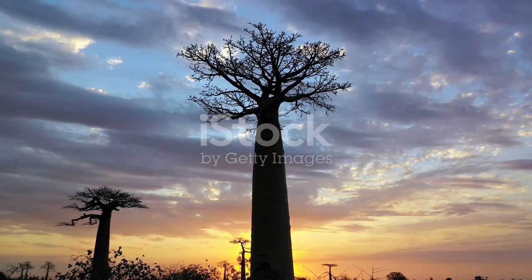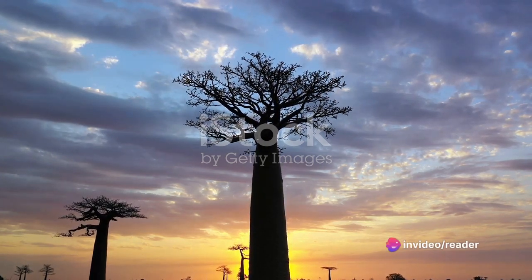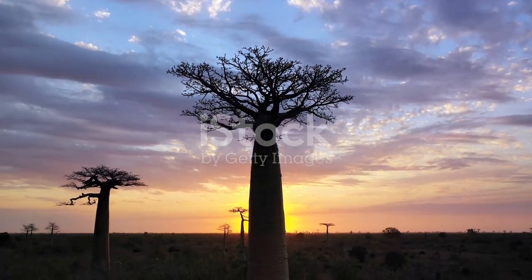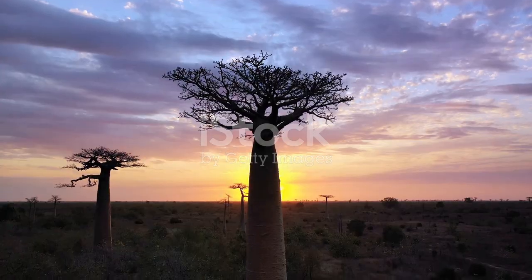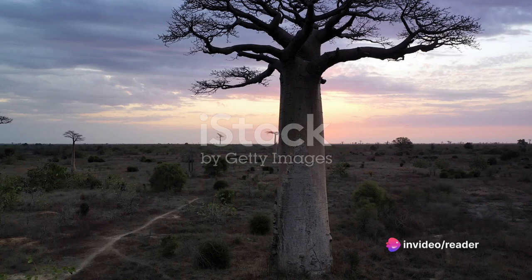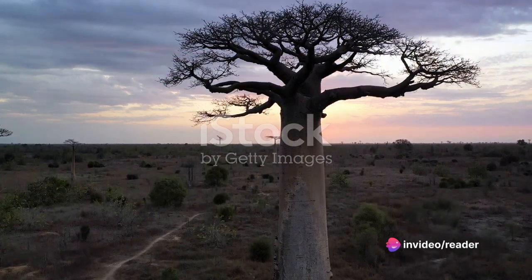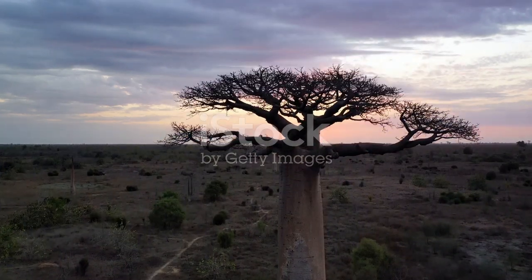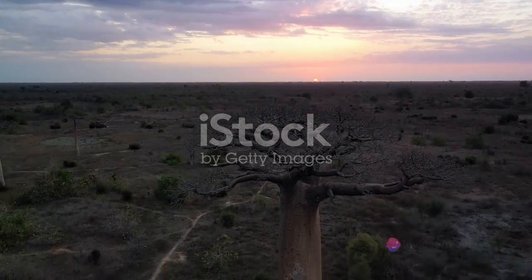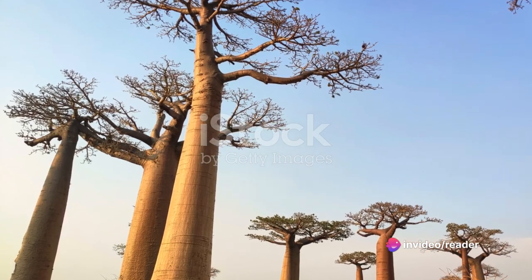Our journey begins thousands of years ago when the avenue of the baobabs was part of a vast, dense tropical forest that stretched across most of Madagascar. These towering giants, also known as the upside-down trees due to their peculiar shape, stood tall amidst a sea of lush greenery. However, with time, the landscape began to change. The forest was gradually cleared for agriculture, leaving the baobabs isolated and exposed. Despite the odds, they stood resilient, surviving the onslaught of deforestation. Today, they stand as solitary sentinels, a testament to their endurance and a stark reminder of what once was.